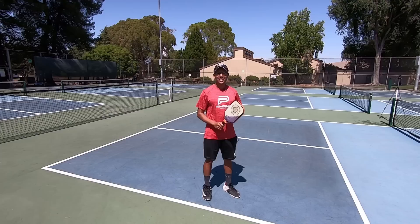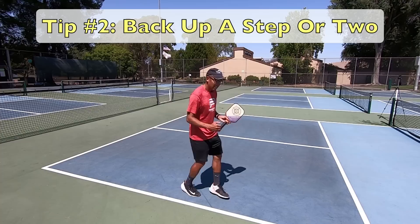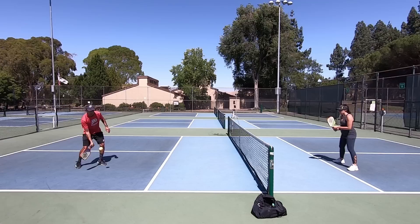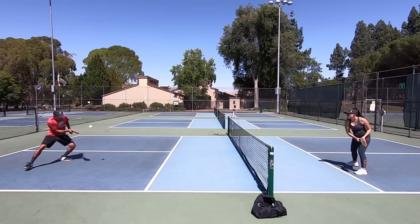The second tip I have for you, after you get in position — you're low, you're staying low, you have your paddle down — is to, if you have time, retreat and back up a bit and then come to a split step so that you can be ready to go. If you see the ball pop up, you could come back even a step or two and that little extra time — your reaction time — you're going to gain a lot of reaction time every foot or two that you move back.